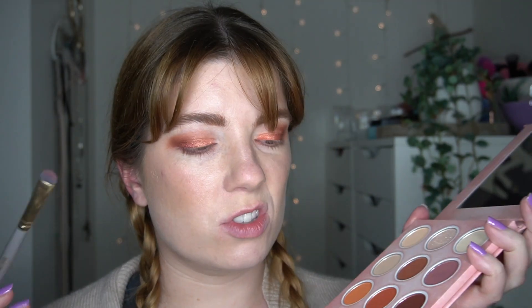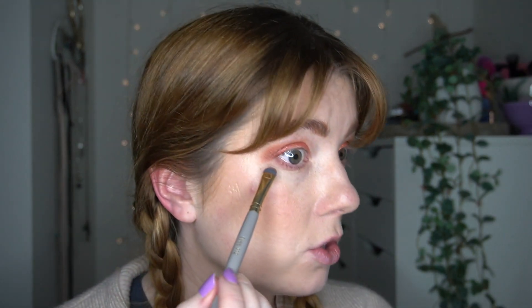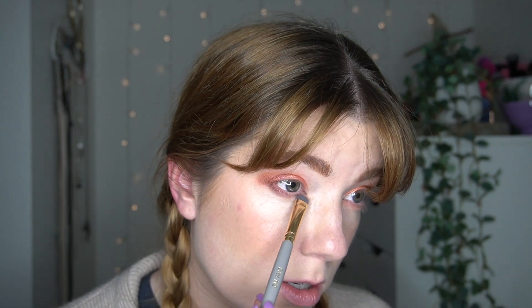Using the same brush because I'm lazy, I'm going to pop into this shade here called Success - just gently, because there's possibly going to be some fallout - and just kind of do the same thing on top of that, starting from the outer corners and then blending towards the center.